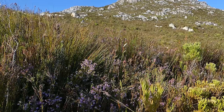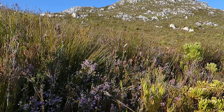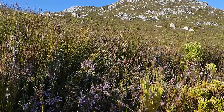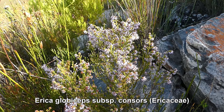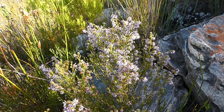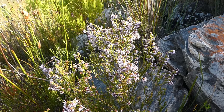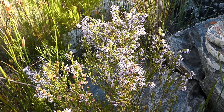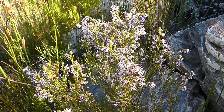At almost any time of year when you're in the fynbos you can find small pink heathers. However, don't be fooled into thinking that all pink heathers are the same species, because usually at different times of year you'll have different species with these small pink flowers appearing. This one is Erica globiceps — a common species on the Klein River Mountains and across to the Cockleberg and down to the south. It comes in a number of different subspecies, each occurring in a slightly different part of its range. Here on the Klein River Mountains we mainly get subspecies consors.